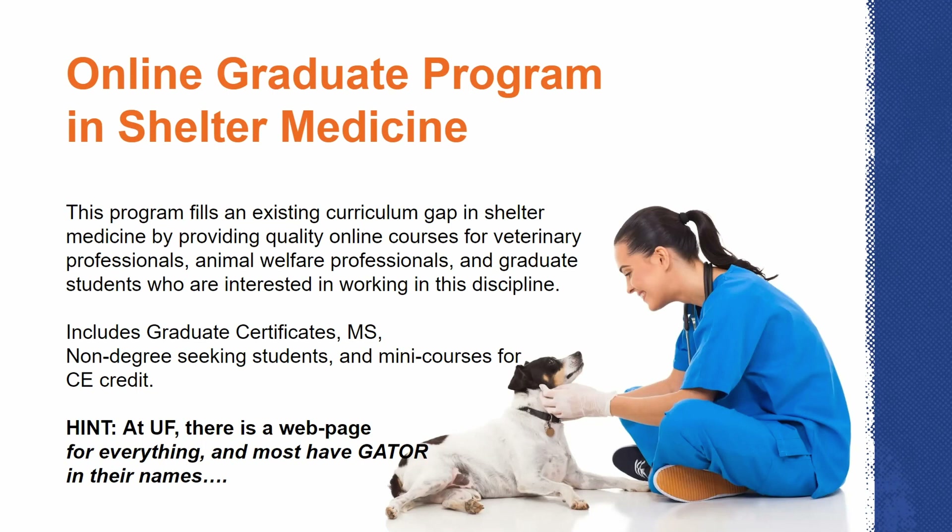One of our CE courses is euthanasia by injection, so anyone at a shelter who needs to become a certified euthanasia technician can go through that program. We also have one on exploring access to care. We have more CE available through the Maple Center as well, so Dr. Sutton, would you introduce that for us?